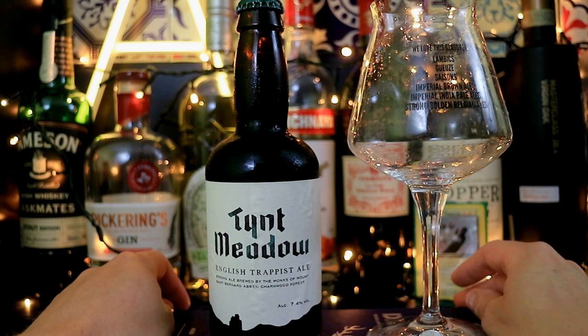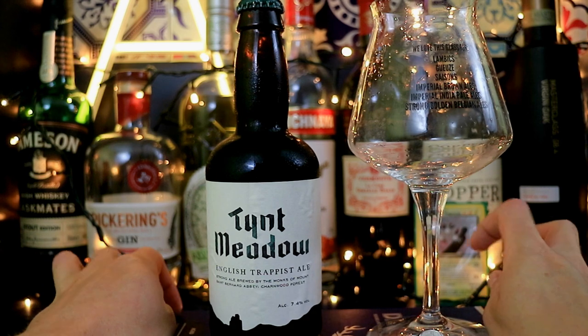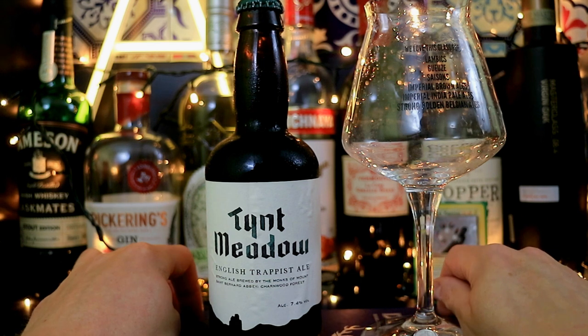I'm a little late to the game with this, but given the kind of beer this is, a relaxed approach is perhaps best. Hello everyone and welcome to John Drinks, the channel in which I, John, have a drink.